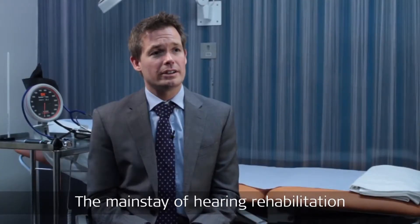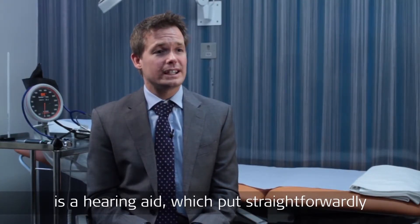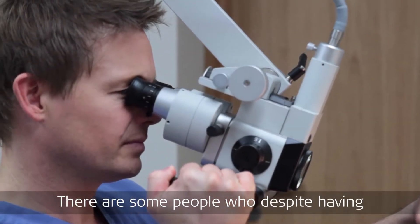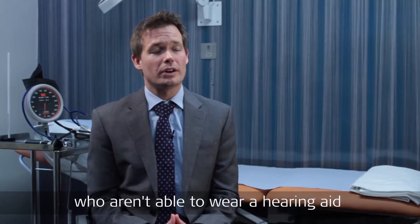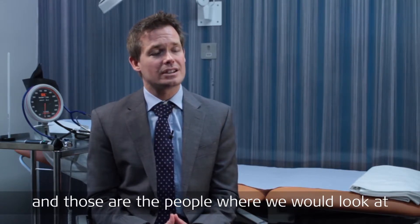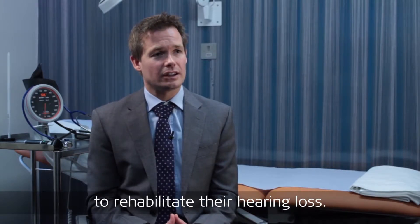The mainstay of hearing rehabilitation is a hearing aid, which put straightforwardly just amplifies sound. There are some people who, despite having sound amplification, aren't able to benefit from that, and there are other people who aren't able to wear a hearing aid, and those are the people where we would look at different forms of hearing implant to rehabilitate their hearing loss.